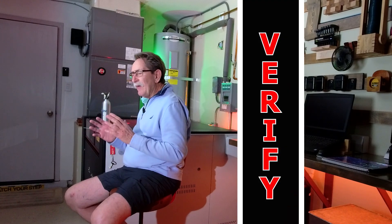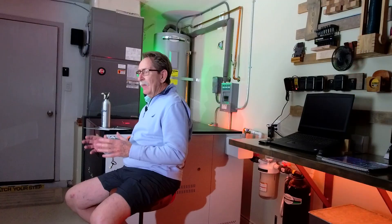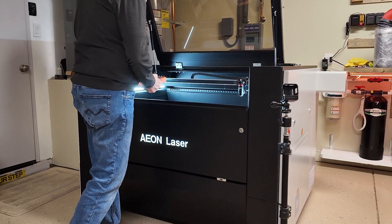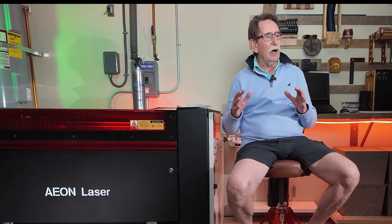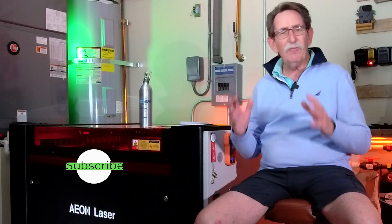Having said that, I want you to verify everything that I say. Please verify. The machines change. The market changes. You could be watching this a year and a half from now, and the material in the market may have changed a little bit. Maybe one of the offerings of the machine is slightly different than what I'm going to say. So verify.